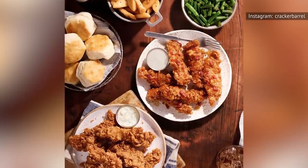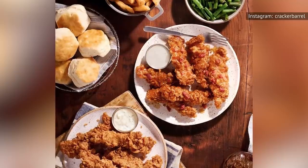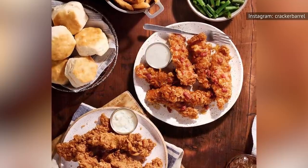Not only are Cracker Barrel fans going to see two new permanent side dishes on the menu, the chain is also adding two limited-edition seasonal beverages to the mix.